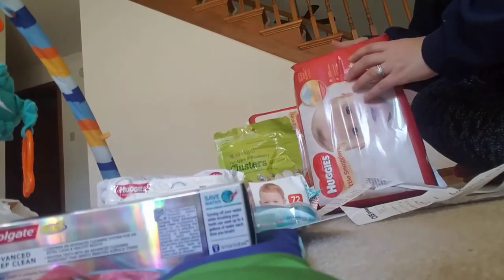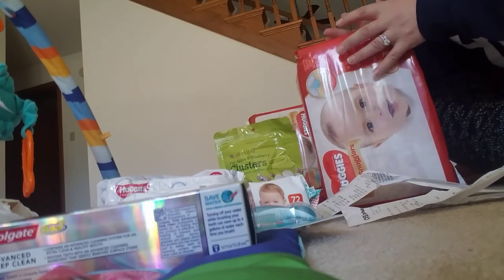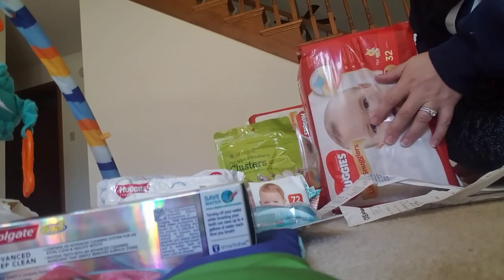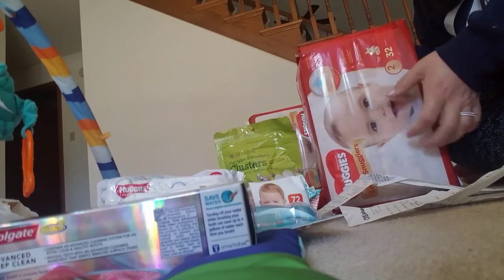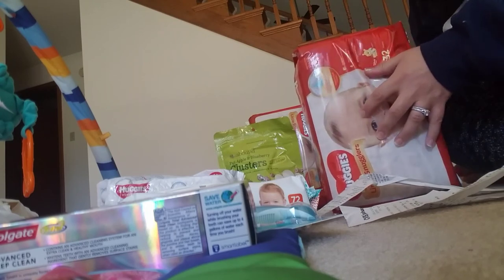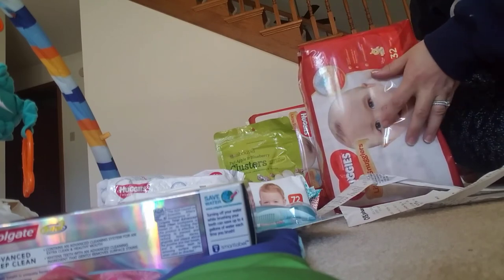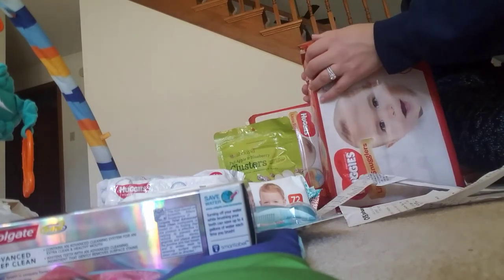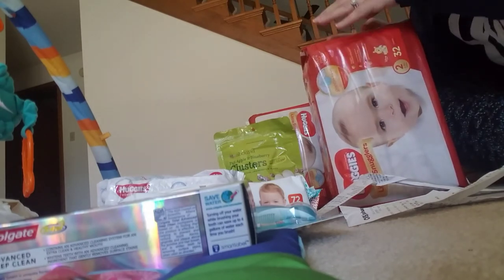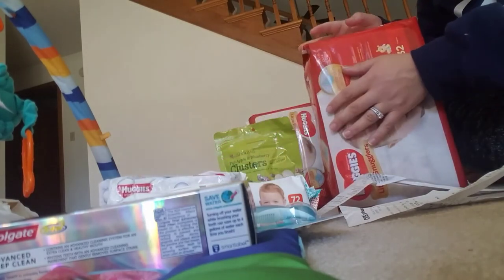I also picked up two packages of Huggies diapers. They were buy one get one 50% off — one was $12.79 and the other was $6.39. I had one $3.00 off Huggies coupon and one $2.00 off Huggies coupon. That brought my subtotal to $3.18. I paid $1.77 in tax, so my total was $4.95. Combined with the Huggies and the wipes from the other transaction, I got back my $5.00 extra care book.